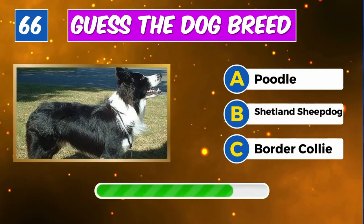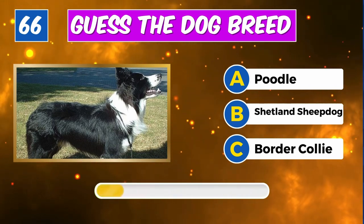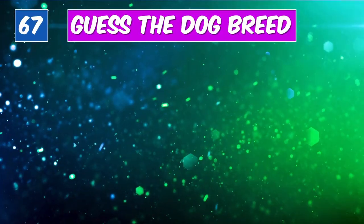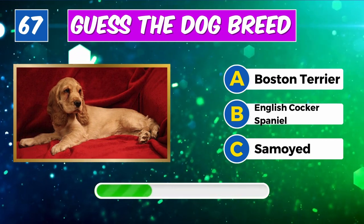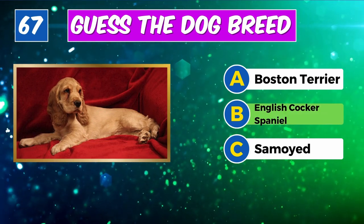Can you name this dog? Well done, it's a German Wirehaired Pointer. Identify this breed? Yes, it's a Border Collie.